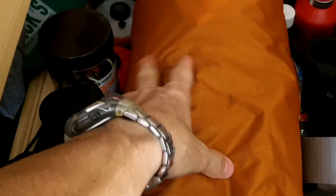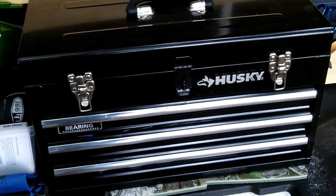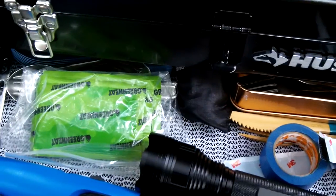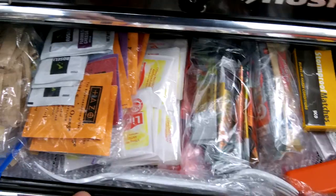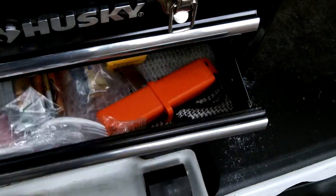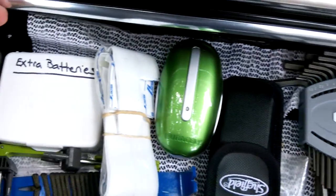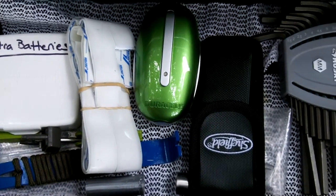Here is my two-man North Face tent and just some different things, and then my Husky storage toolbox. That houses a lot of the stuff I need right away if I'm cooking or working out in the field — things like teas, coffees, fire starters, bit stoves, matches, some small tools, spare batteries, a little widget bar, some velcro. Just things that I use often.